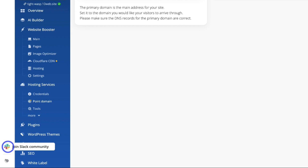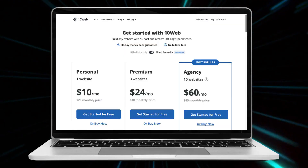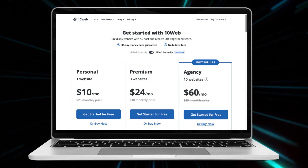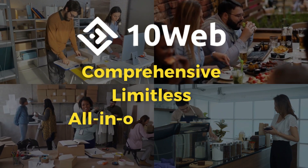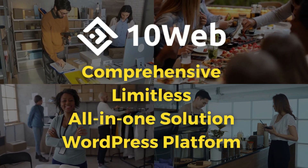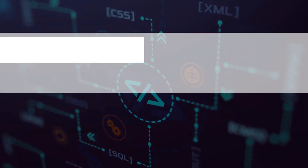TenWeb also offers 24/7 chat support and a dedicated Slack channel that you can use if you want to directly talk with the TenWeb engineers. Prices start at $10 per month for a small business website and up to $60 for agencies managing multiple websites, and all plans offer a seven-day trial. In my opinion, this AI website builder is ideal for small businesses after a comprehensive, limitless WordPress website but wanting a more user-friendly platform that removes many of the technical barriers.